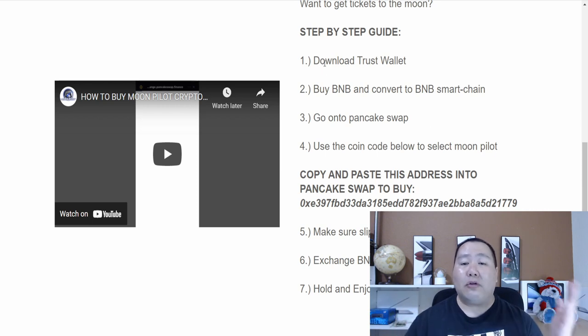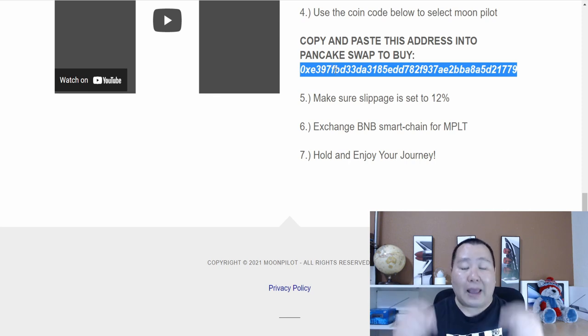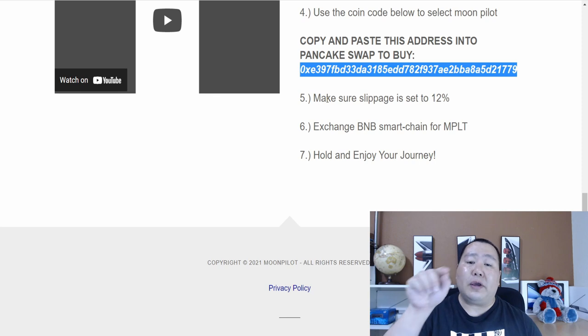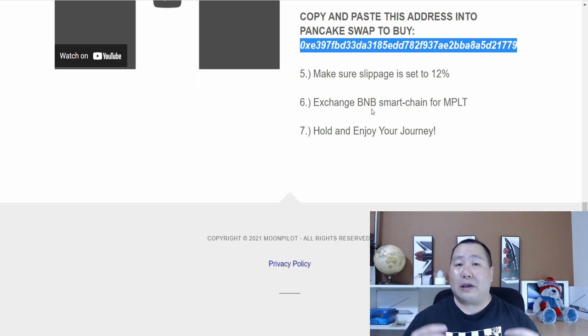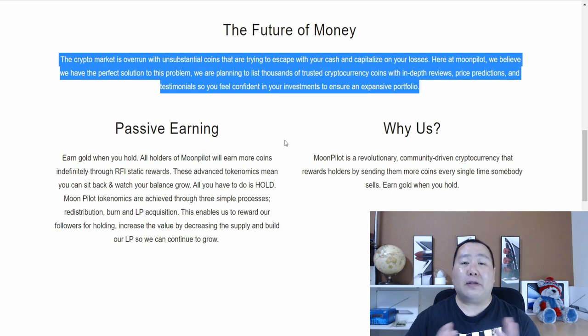It's as simple as downloading the Trust Wallet, then on step two you buy some BNB and convert it to the Binance Smart Chain. After that, go to PancakeSwap. On step four, copy their contract address and paste it into PancakeSwap. On step five, set your slippage to 12 by clicking the cog wheel. Finally, on step six, exchange some BNB to Moon Pilot and click the swap button.